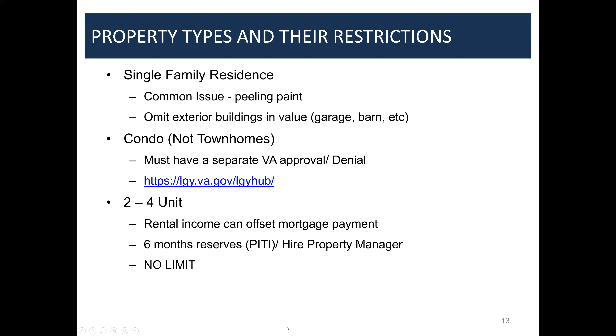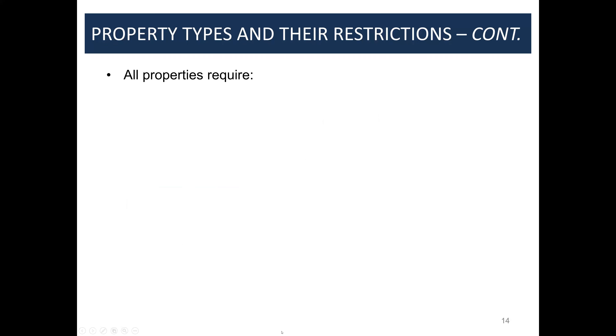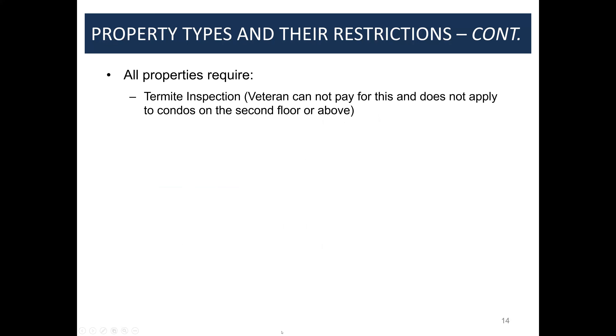Veterans can buy two- to four-unit properties. A big change this year: they can now use rental income to offset mortgage payments as long as they have six months' reserves — which can include a retirement account — and hire a property management company. Again, there's no loan limit. We have veterans buying million-and-a-half to two-and-a-half-million-dollar places all the time. All VA properties require a termite inspection, which the veteran cannot pay for — though that changes based on your area.